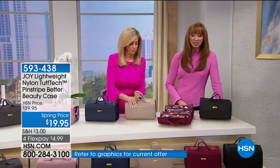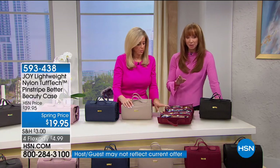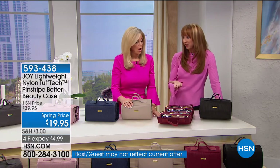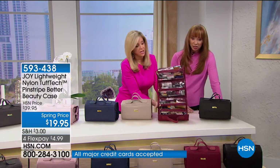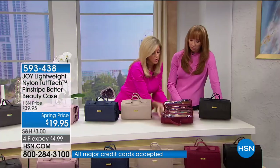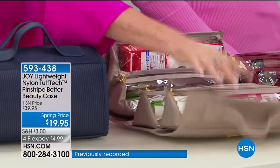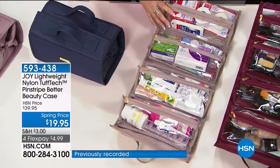Add this to your repertoire. When you go to a hotel, they don't have a vanity, but you can hang this — just take it, hang it, unzip it, and work out of it. It's amazing. You saw it was hanging in the closet. The Better Beauty Case is just a phenomenon.